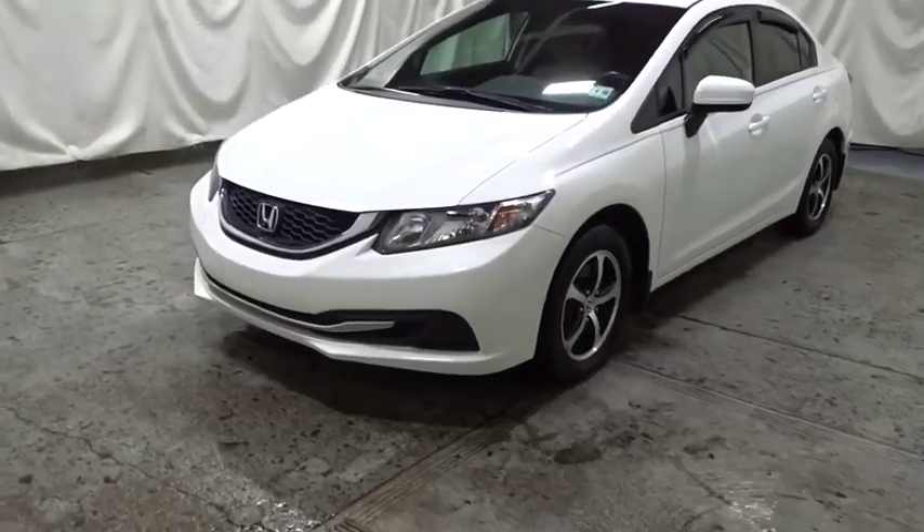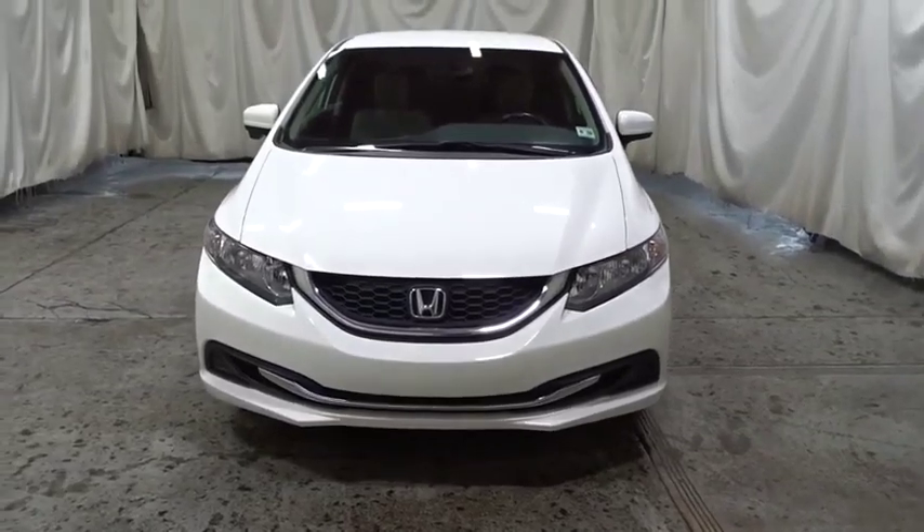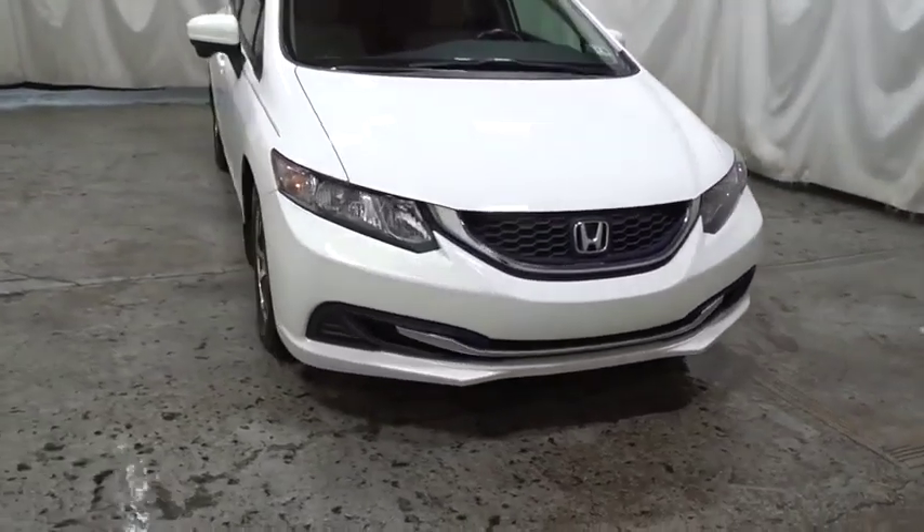Come test drive the 2015 Honda Civic. The Honda Civic: practical, awesome gas mileage, and incredibly reliable.